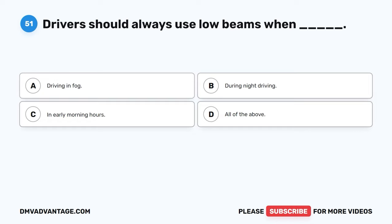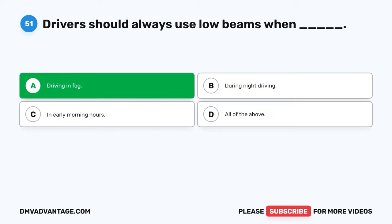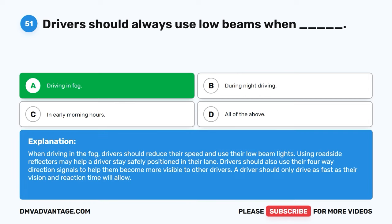Question fifty-one. Drivers should always use low beams when: A. Driving in fog. B. During night driving. C. In early morning hours. D. All of the above. The correct answer is A, driving in fog. When driving in the fog, drivers should reduce their speed and use their low beam lights. Using roadside reflectors may help a driver stay safely positioned in their lane. Drivers should also use their four-way direction signals to help them become more visible to other drivers. A driver should only drive as fast as their vision and reaction time will allow.